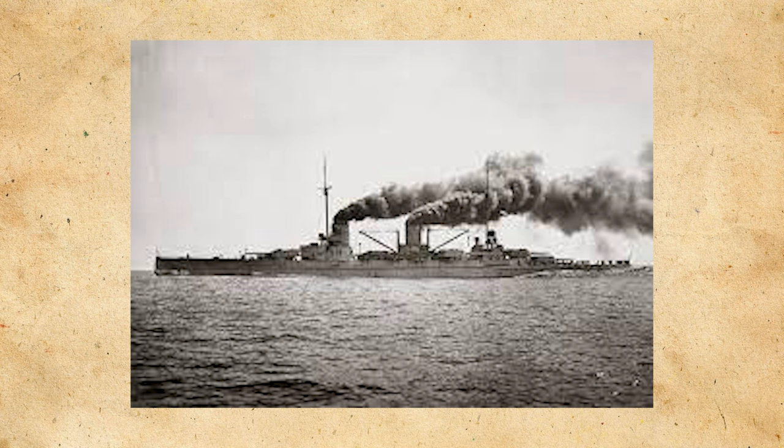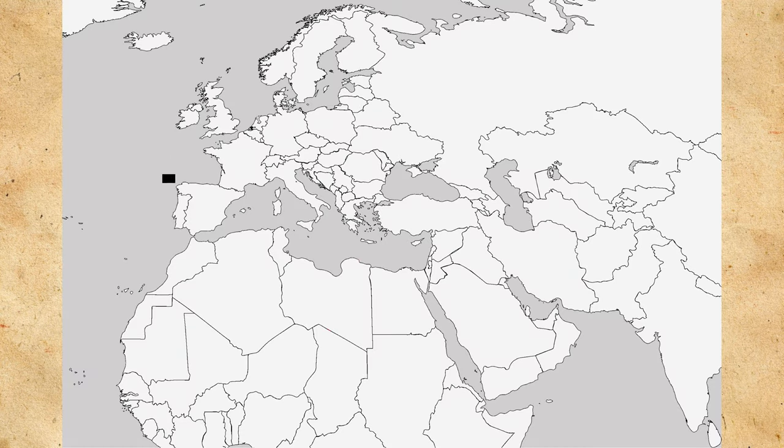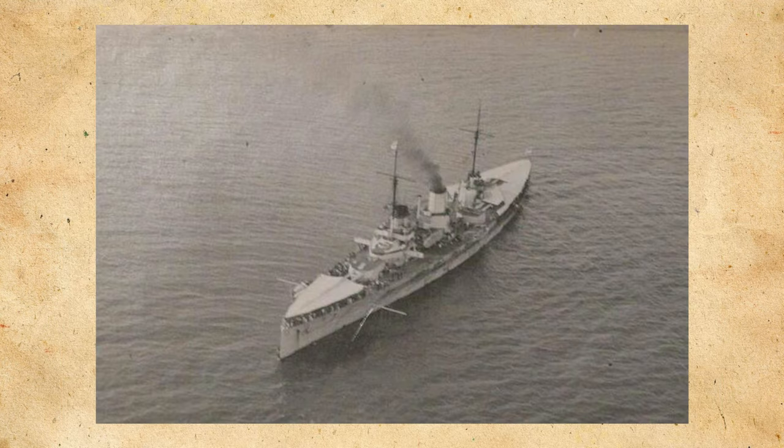So on November 1st, 1912, the cabinet established a Mediterranean Division and sent Goeben as the flagship, accompanied by the small cruiser Breslau, leaving on the 4th from Wilhelmshaven and heading first to Malta and then on to Constantinople. Goeben arrived on the 15th and on the 18th sent men ashore as part of an international intervention force.